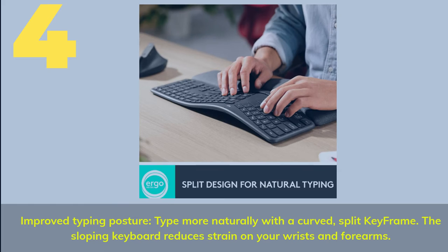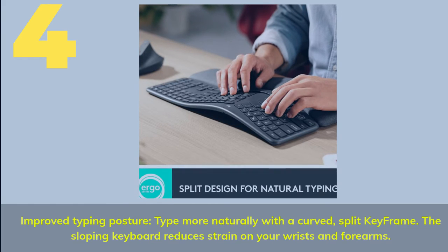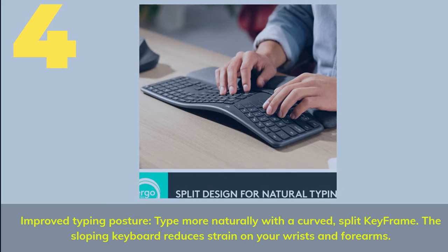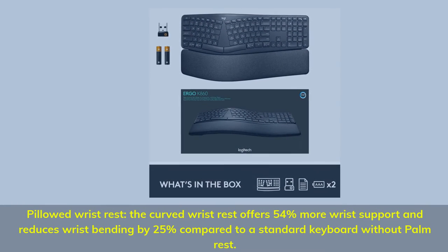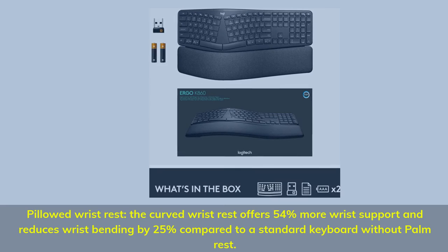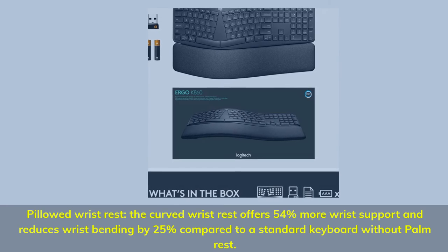Number 4. Improved typing posture — type more naturally with a curved, split keyframe; the sloping keyboard reduces strain on your wrists and forearms. The pillowed wrist rest's curved design offers 54% more wrist support and reduces wrist bending by 25% compared to a standard keyboard without a palm rest.